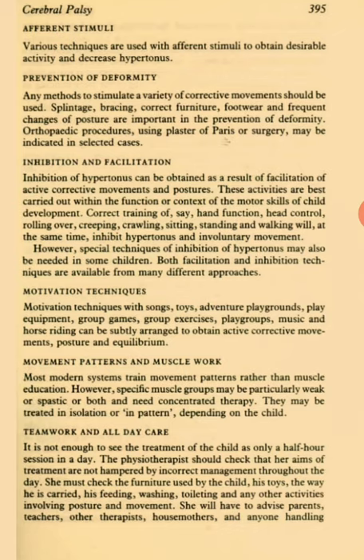Inhibition and Facilitation. Inhibition of hypertonus can be obtained as a result of facilitation of active corrective movements and postures. These activities are best carried out within the functional context of the motor skills of child development. Correct training of hand function, head control, rolling over, creeping, crawling, sitting, standing and walking will at the same time inhibit hypertonus and involuntary movement. However, special techniques of inhibition of hypertonus may also be needed in some children. Both facilitation and inhibition techniques are available from many different approaches.